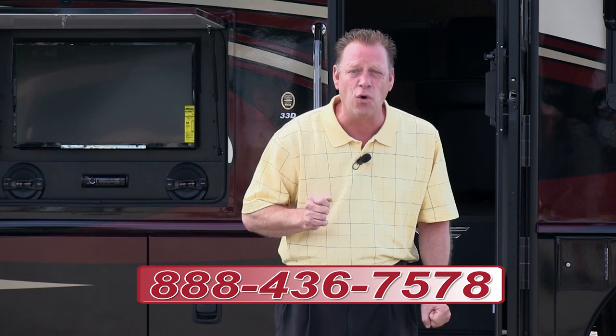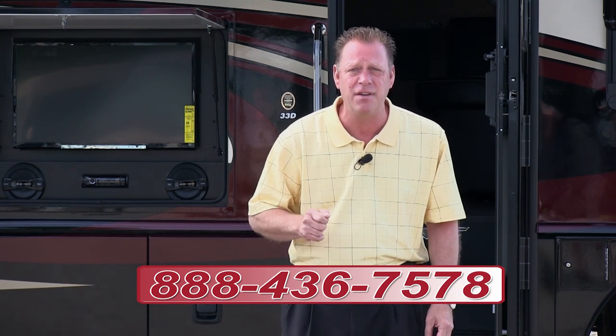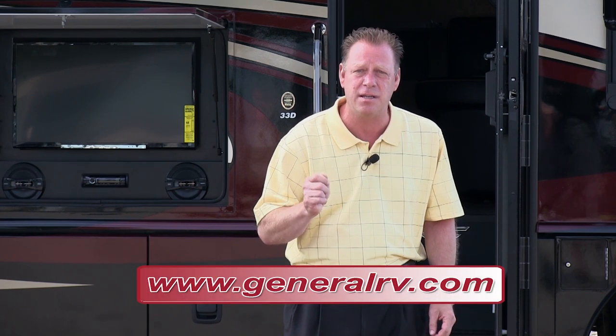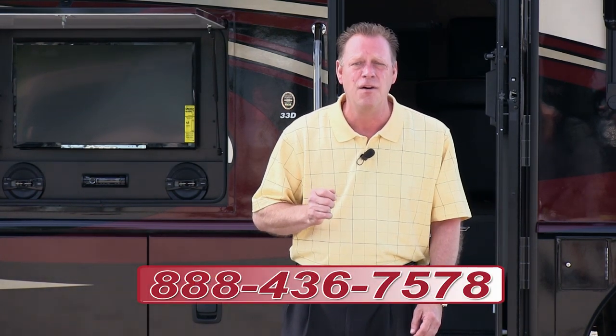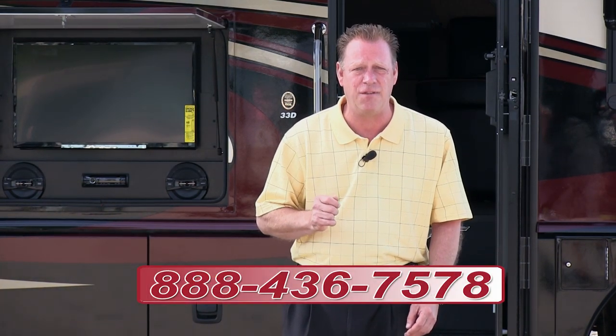When you're in one of our superstores, visit our finance department and let them help you with your financing, specialized RV insurance, and extended service contracts. Come in and see us. Call us at 888-436-7578, or visit our website at www.generalrv.com.